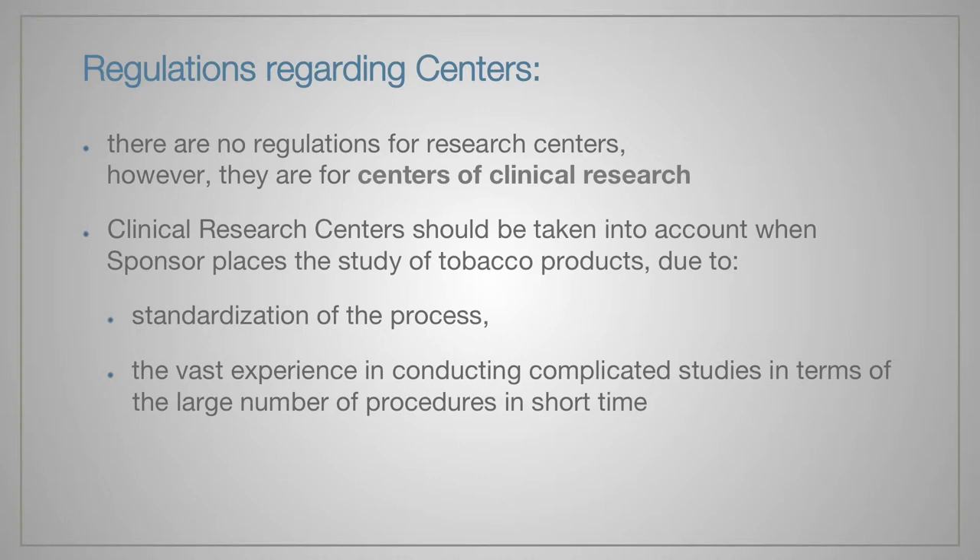The study can be conducted at various places. We can run the project at a research center without any formal regulations, or choose a clinical research center which is highly regulated. I would like to highlight that a clinical research center should be taken into account when a sponsor places a study of tobacco products. Clinical research centers possess standardization of the process and have experience in conducting complicated studies involving large numbers of procedures in a short time.